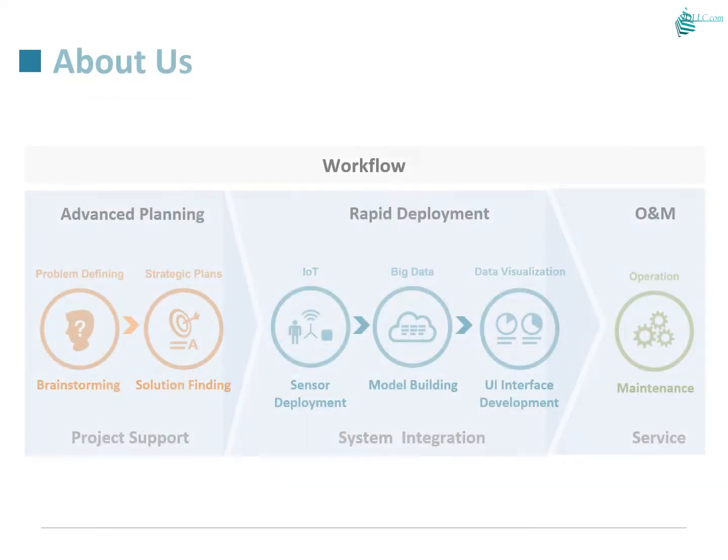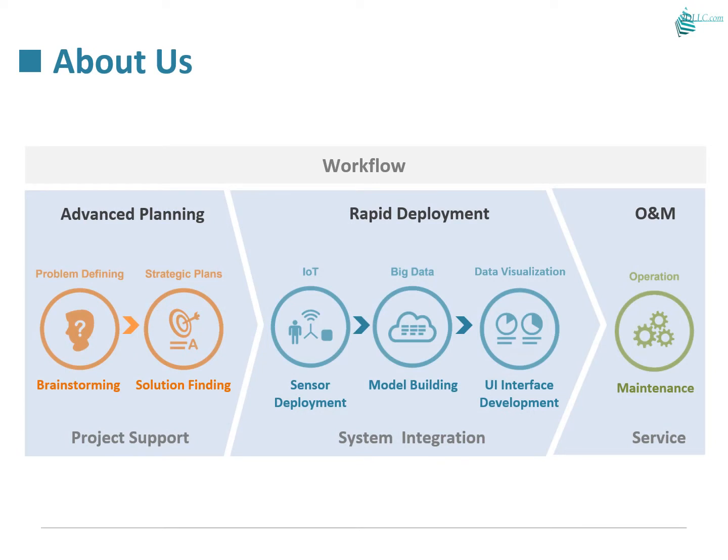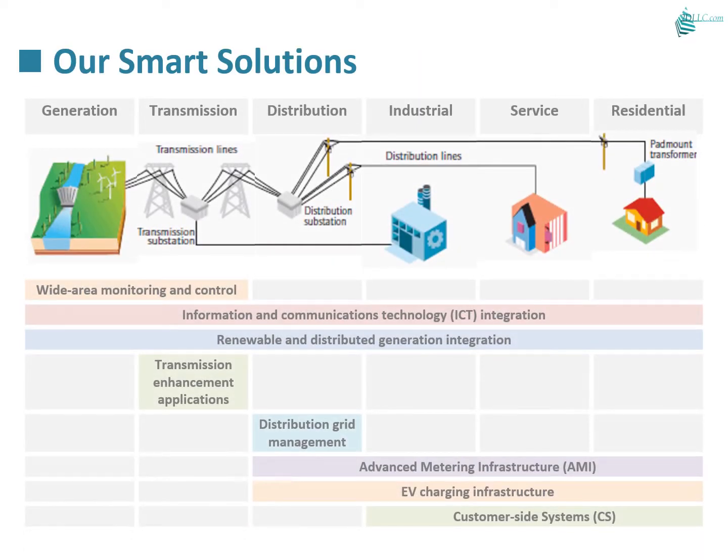Our products are designed modularly; a new project can be completed in about six months. For power companies, we provide after-sale operation and maintenance, making sure the system works well with your power grids. Our solutions cover the generation, transmission, and distribution phases, enabling reliable delivery to the last-mile premises.